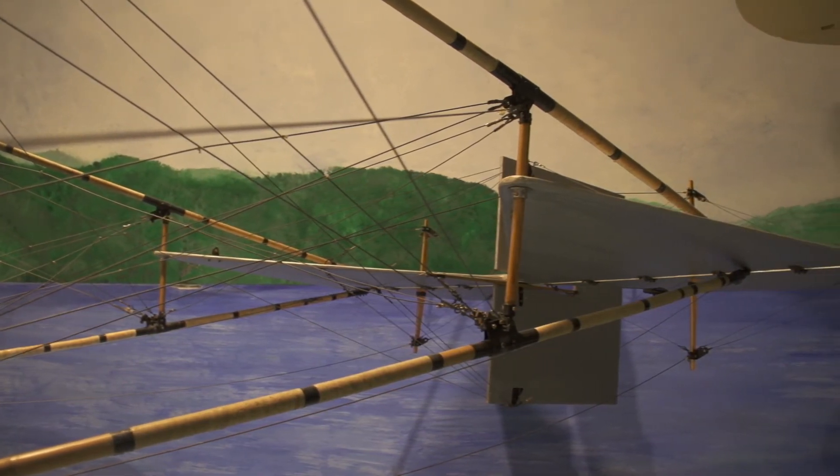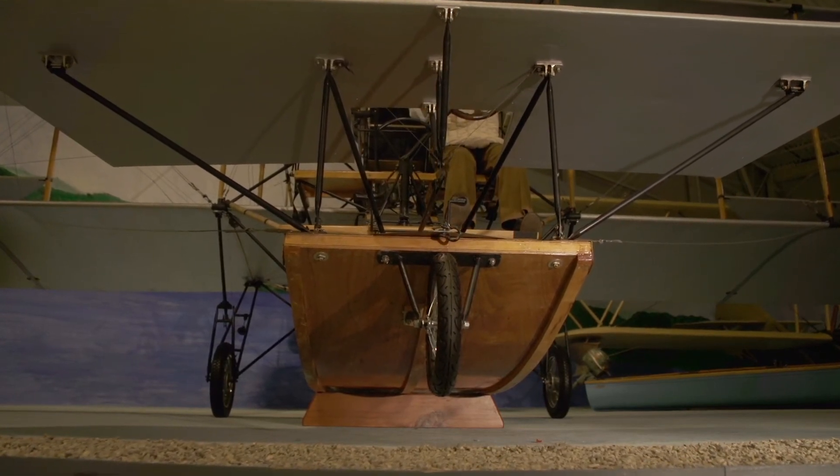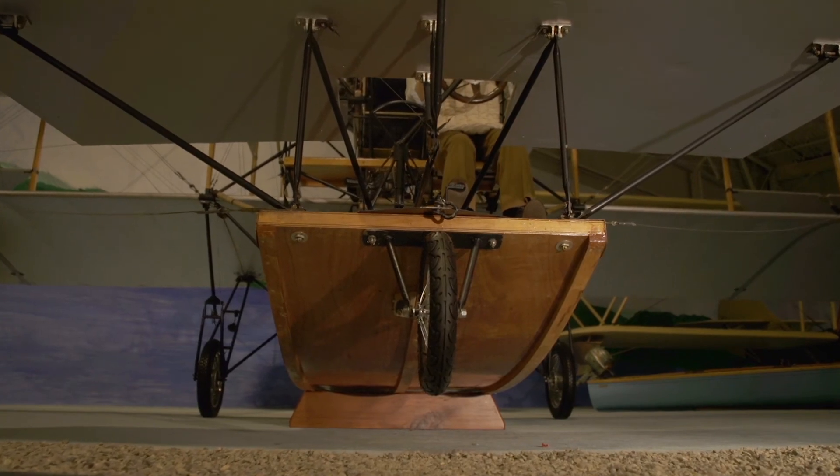It also has a tricycle landing gear — the two rear wheels retract. It's the first amphibian, featuring a beaching gear: you can land in the water, drop the wheels, and taxi up on shore. A Curtis innovation.